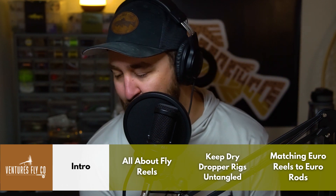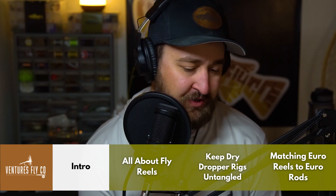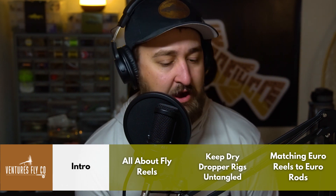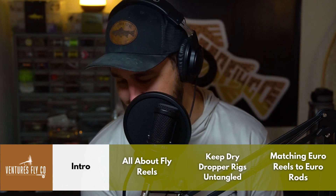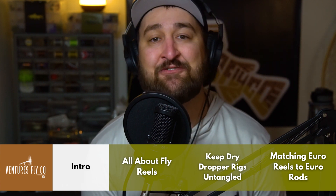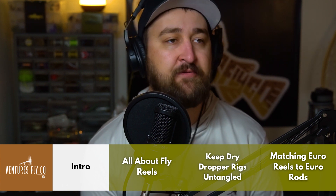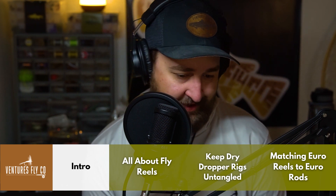Thanks to everybody for joining us for another episode of Untangled. I am Spencer Durant, your host. We've got a great show lined up — this is our 13th episode. We're going to dive into fly reels, giving you a crash course on fly reels today. We're also going to talk about how to keep your dry dropper rigs untangled, and reel and line recommendations for your own nymphing rods. Definitely set in and turn off your notifications.